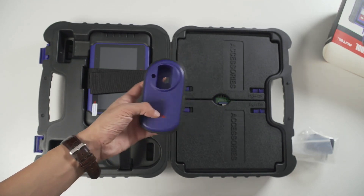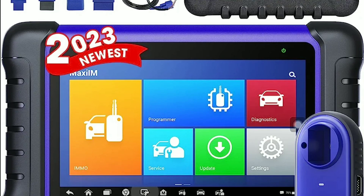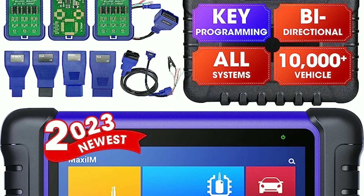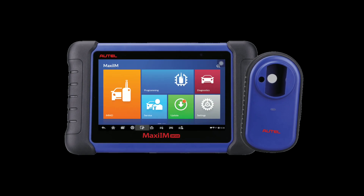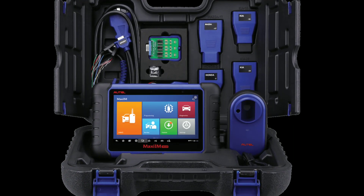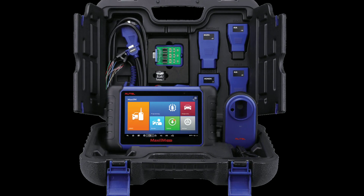So let's dive right into it. The Autel IM508 comes neatly packaged, and as soon as you open the box you're greeted by the scanner itself. It's a compact and lightweight device, making it easy to handle. Additionally, you'll find a range of accessories including a USB cable, a power adapter, a carry case, and an OBD2 cable.